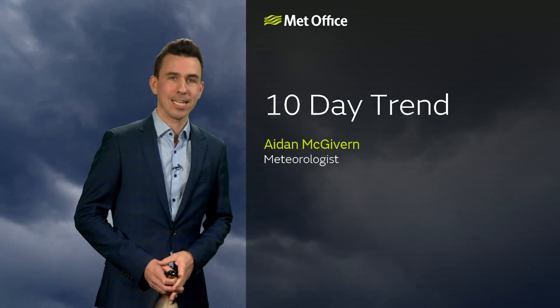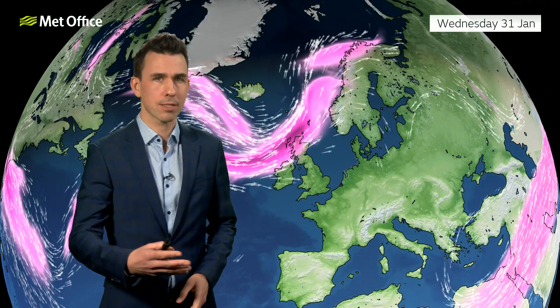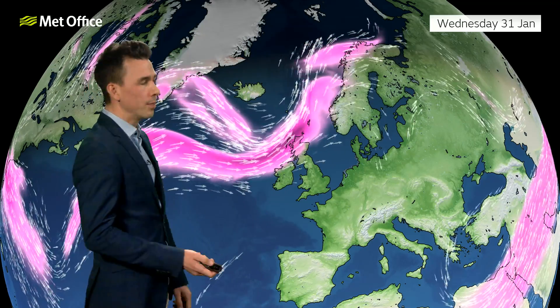Hello and welcome to the Met Office 10-day trend. This has been recorded on the final day of January, so I thought it would be interesting not just to cover the next 10 days, but to look at some of the signals that are emerging for how weather patterns may evolve throughout February. It's certainly been an interesting winter so far — we've had some stormy spells and we've also had some cold spells.